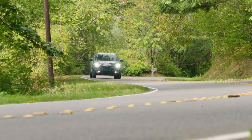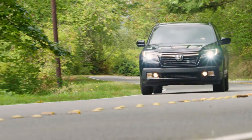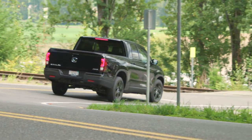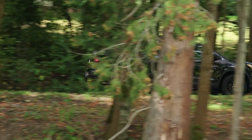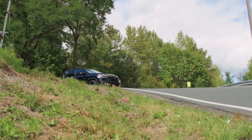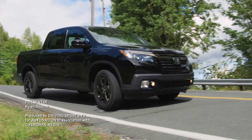The new Honda Ridgeline is as innovative as it is attractive. Price for a two-wheel drive RT configuration starts at $29,475. The loaded Black Edition we looked at here runs $43,770, including destination. To test drive the latest from Honda, visit your local AutoNation dealer today. Get started at AutoNation.com. I'm your host, Ryan Douthat. Thanks for watching.